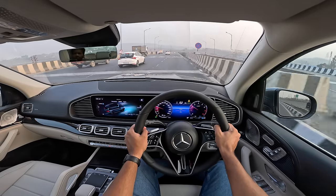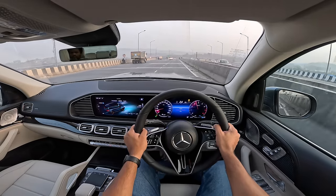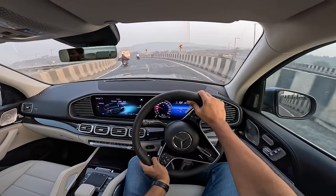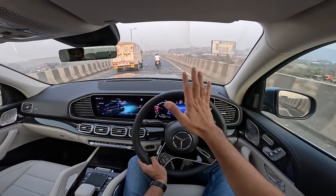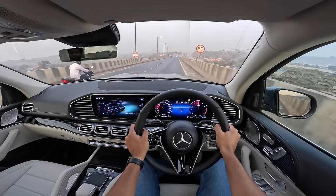The diesel is now the 450D — earlier we got the 400D — which means 36 more horsepower and 50 Nm more torque. The GLS 450D now produces 362 horsepower and 750 Nm of torque. Both the petrol and diesel go from 0 to 100 km/h in 6.1 seconds with a top speed restricted to 250 km/h.